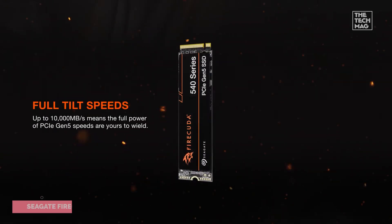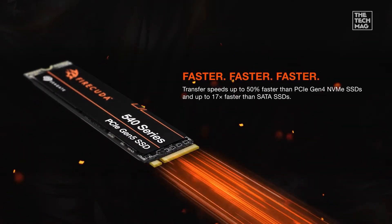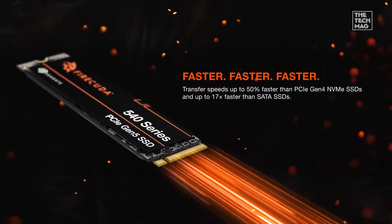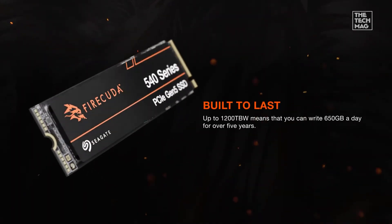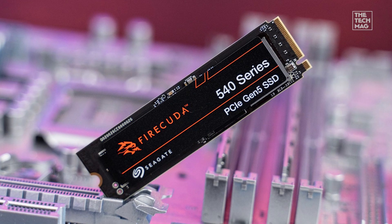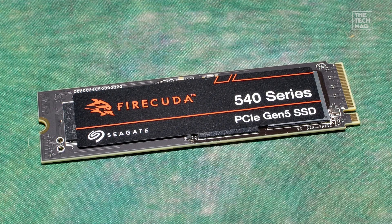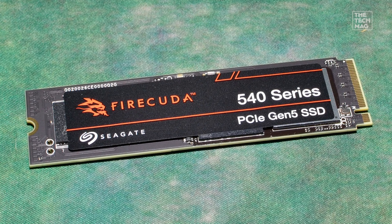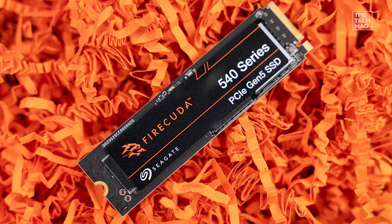If you want pro-level reliability, the Seagate FireCuda 540 is your best friend. Built for the latest Gen 5 systems, it boasts read speeds up to 10,000 megabytes per second and write speeds up to 10,000 megabytes per second — that's insane. It's also ruggedized with a crazy 2,000 terabytes written TBW endurance rating, making it perfect for gaming monsters and 8K video editors.